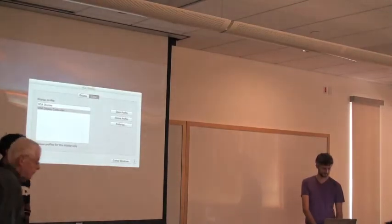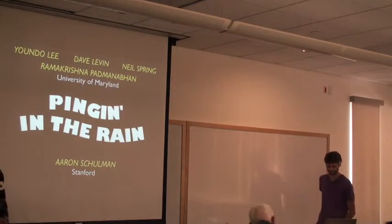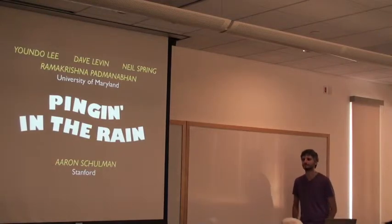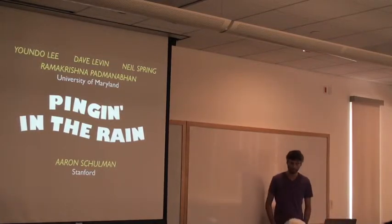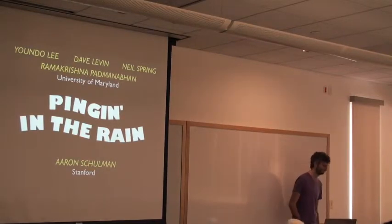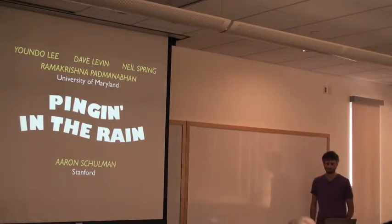Hello everyone, welcome to the next seminar. Today's speaker is Aaron Suleman. Aaron is doing a post-doc here at Stanford and received his PhD in Maryland, where his thesis was on observing and improving the reliability of last mile connections, including different technologies: Wi-Fi, cellular, and residential links. Today's talk is about how weather affects residential links, and this recently received the CECOM dissertation award.